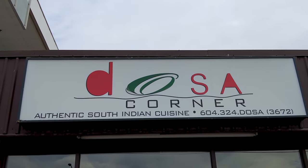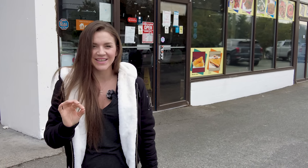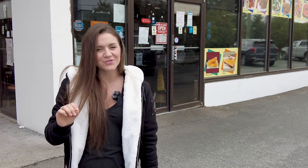And it is called Dosa Corner. Dosas are known to be extremely healthy and one of the most ancient dishes. This is a family style restaurant serving a wide variety of South Indian food. Let's go check it out.